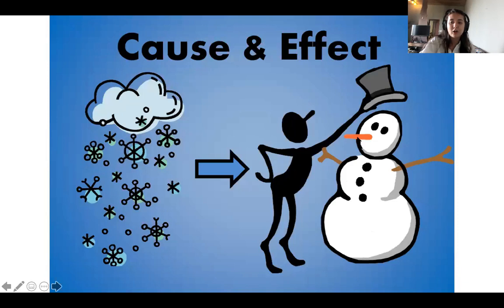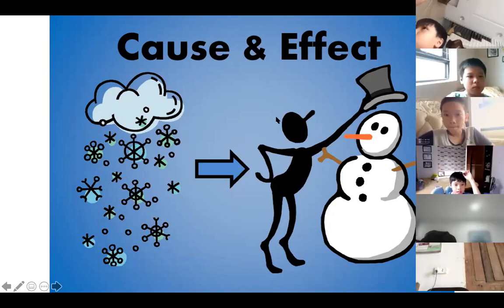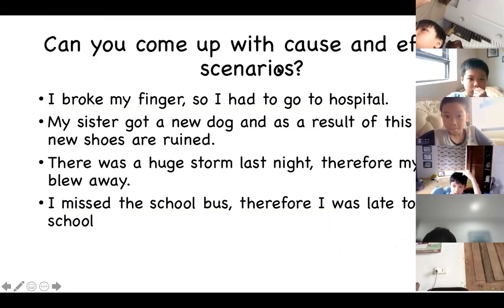Have a look at this picture. Can someone give me a cause and effect sentence using these picture prompts? Pro, go ahead. — It is snowing, so he creates a snowman. Because it's snowing, the effect is that a person can create a snowman. Good job! Now have a look at these cause and effect scenarios. Winter, read the first one: I broke my finger, so I had to go to hospital.